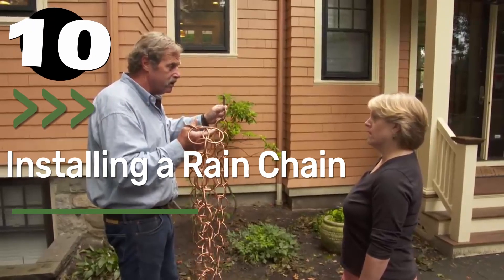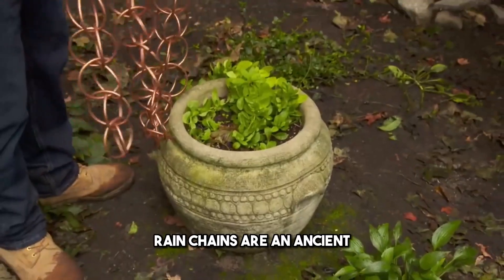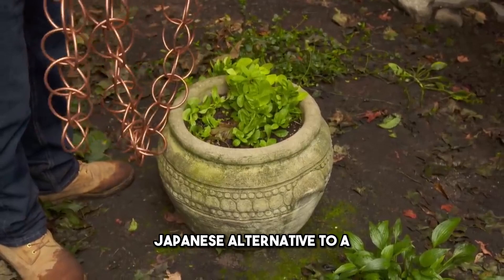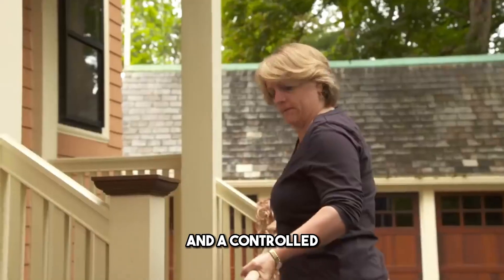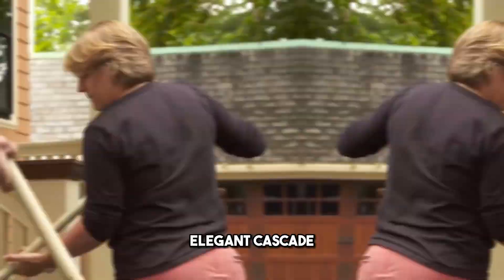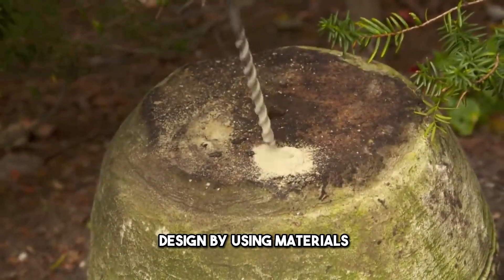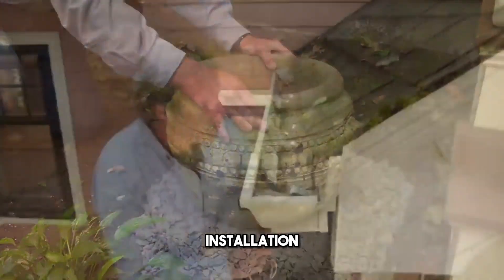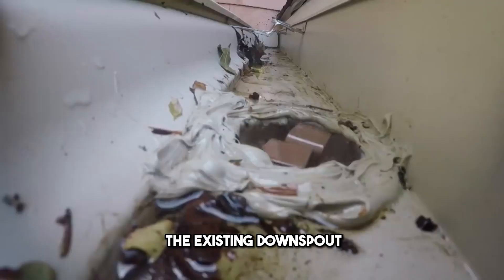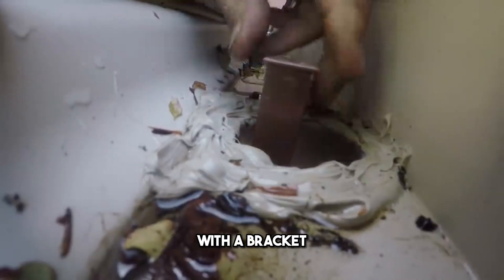Number 10: Installing a Rain Chain. Rain chains are an ancient Japanese alternative to a conventional downspout. They work by guiding rainwater off your roof in a controlled, elegant cascade. You can create a custom design by using materials like metal links, spoons, or cups. Installation typically involves removing the existing downspout and securing the chain with a bracket.